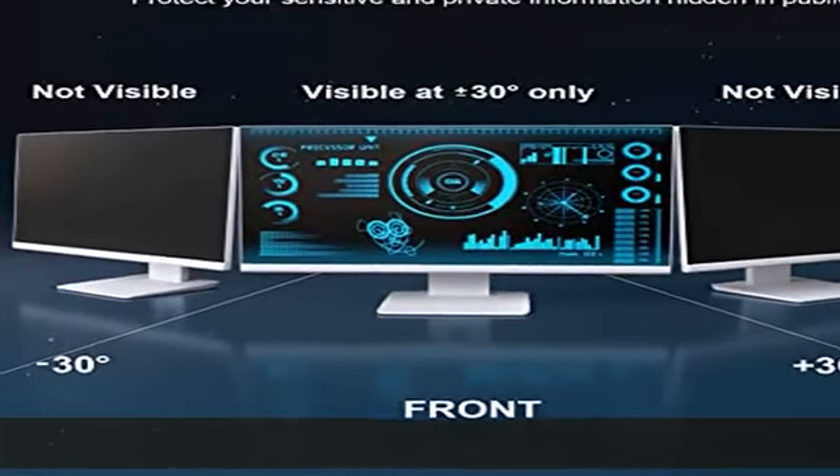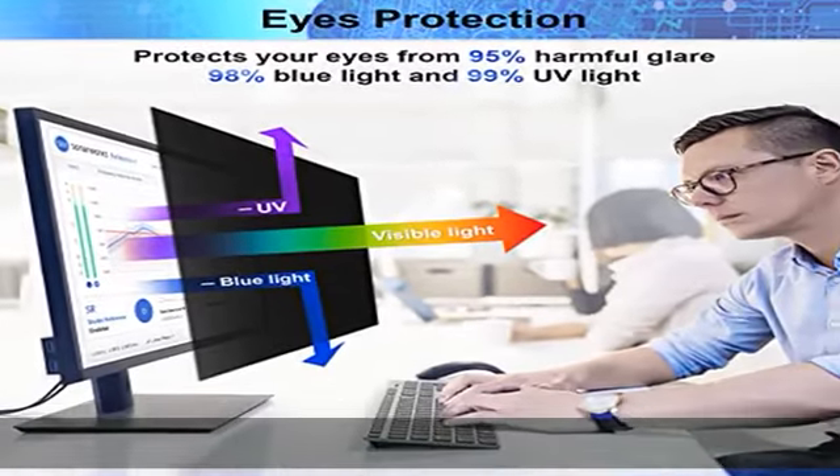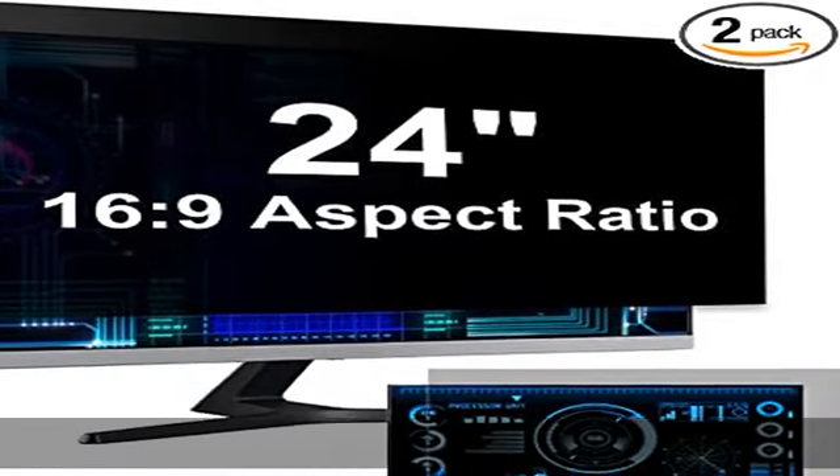Eyes protection and anti-scratch: the computer screen privacy shield 24-inch monitor uses filtering optical materials imported from Japan, which can reduce 92% of blue light and 98% of UV light, filtering all harmful light emitted.